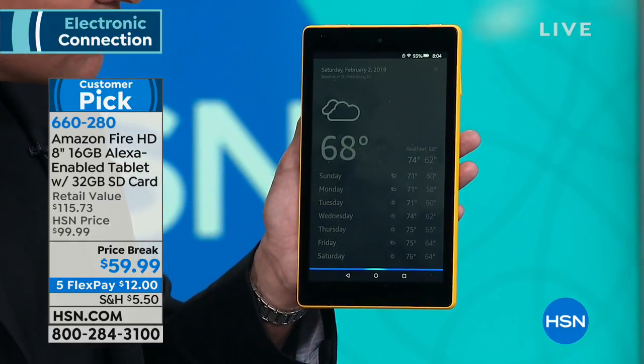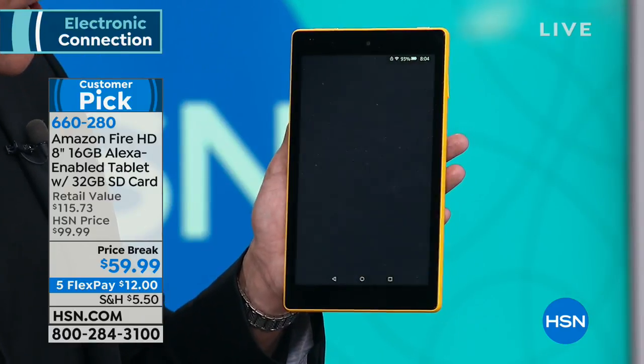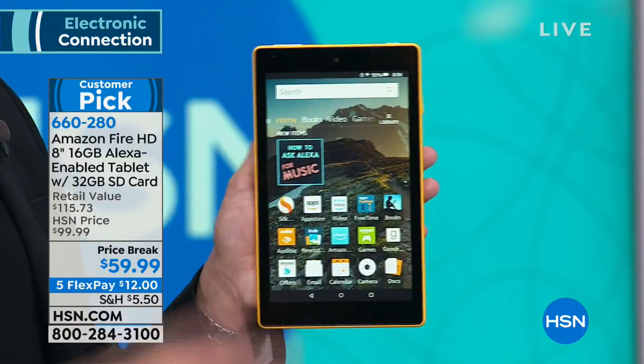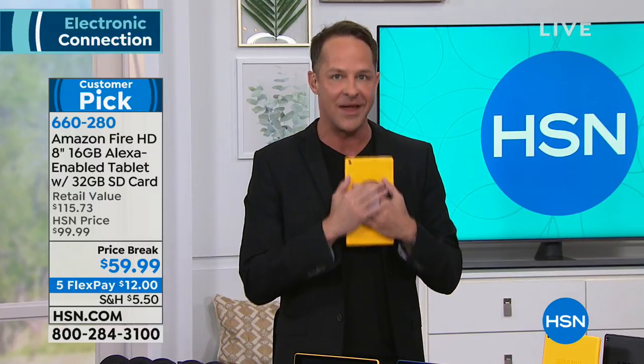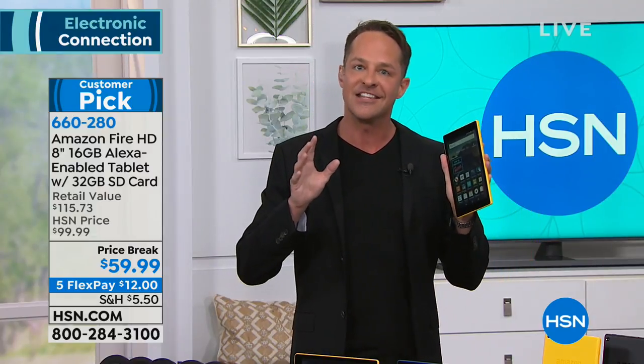Second alarm set for 11 p.m., because I already have one alarm set. I actually use this all the time for a timer, like when I'm at the gym. This is the perfect size to have with me — the 8-inch size is special for traveling. Best size in the world, and it is the most rugged tablet I've ever seen.